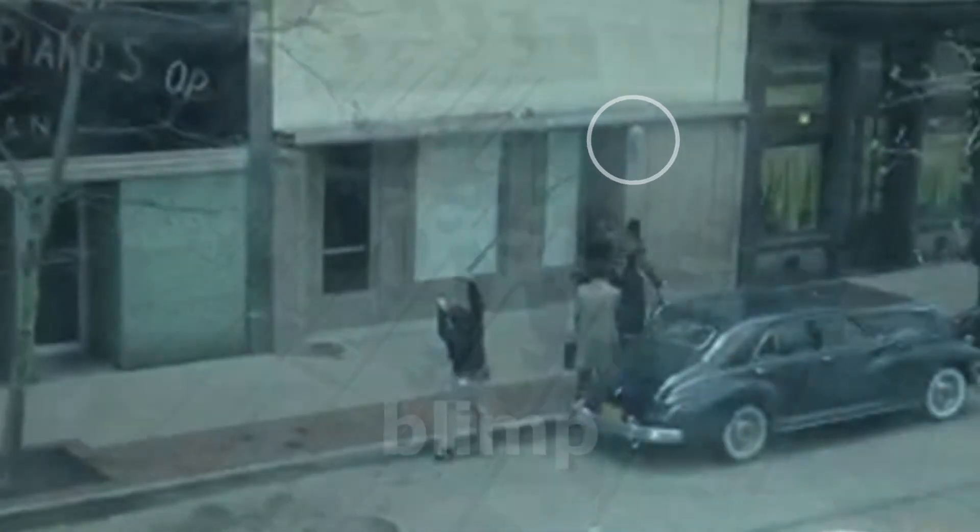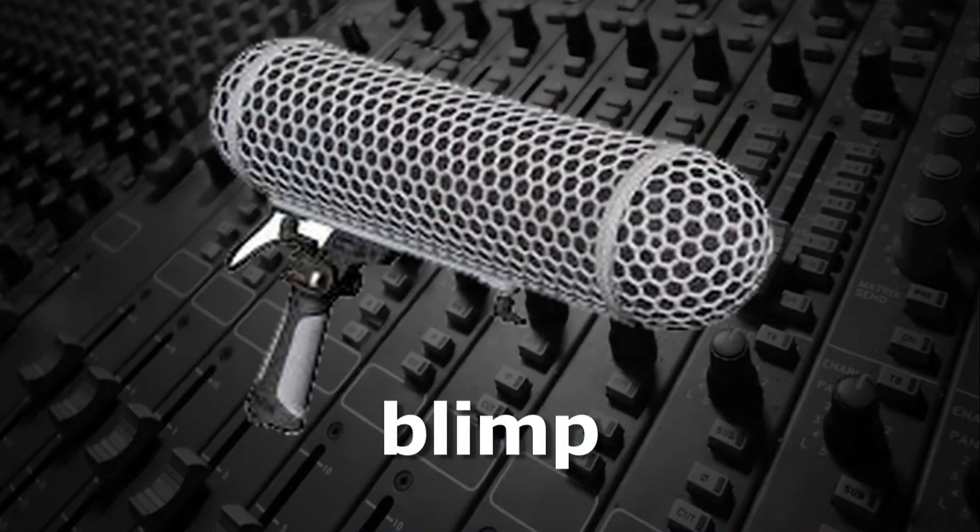Often, boom mics will use a more aggressive windscreen called a blimp, which is very effective at reducing wind noise.